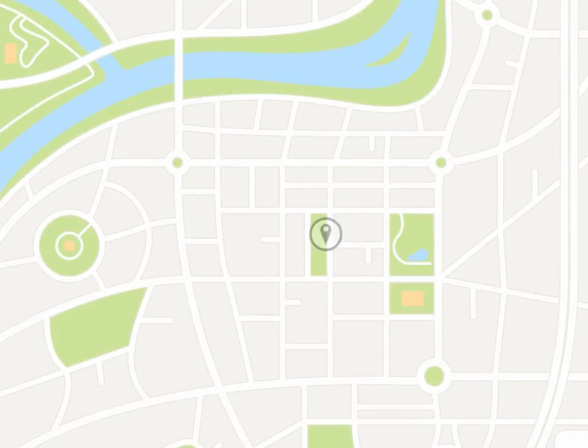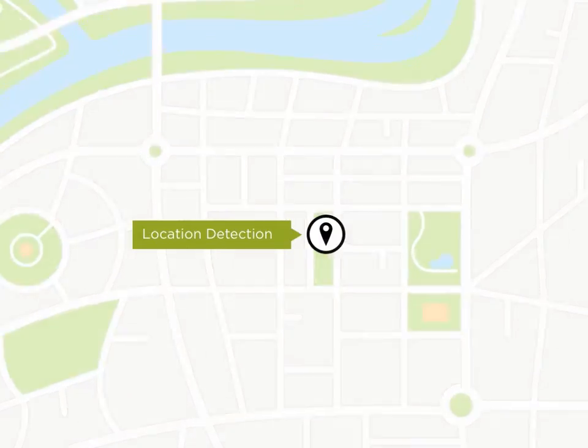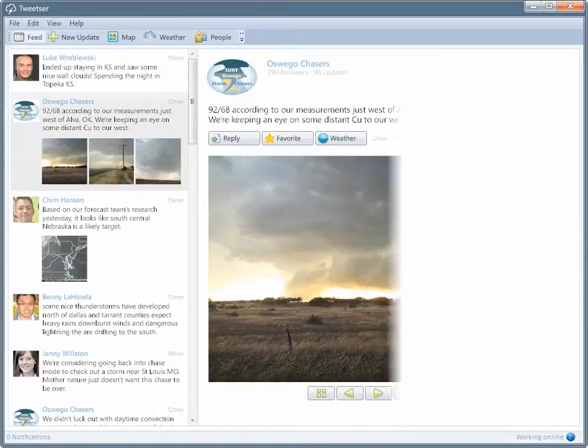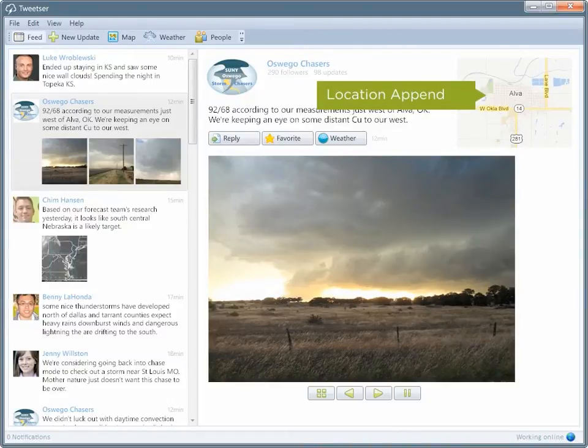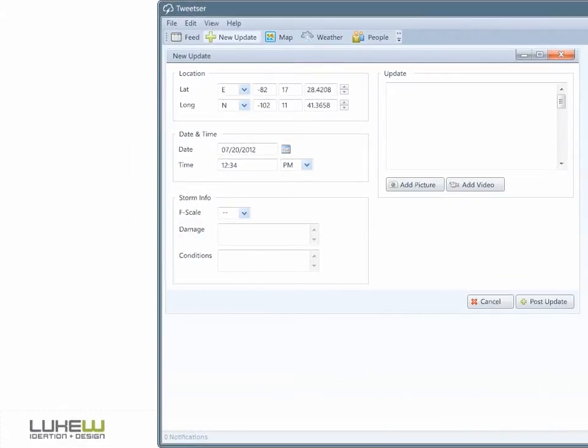The most basic capability of location detection is finding our devices and ourselves on a map. Even this simple feature can do a lot for our application design. When browsing updates from fellow storm chasers in the original Tweester application, we can see where an update was created — really useful when sharing storm sightings and data. But capturing this location data with enough accuracy was painful; we had to ask each user to tell us precisely where they were. This manual data entry is not only painful for users, but could lead to entry errors as well.